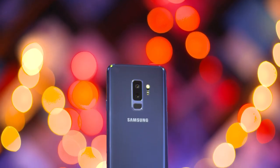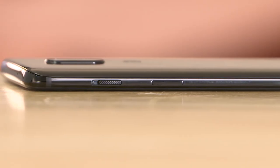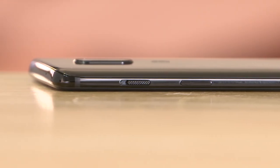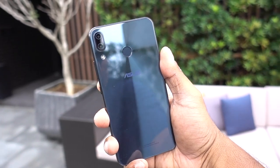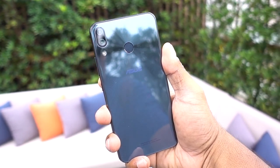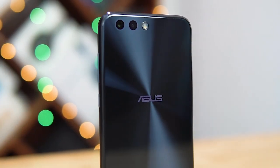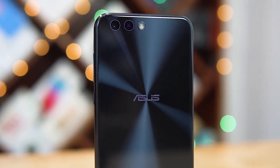Almost every flagship out there right now has a more or less similar glass sandwich design with curvy flowing edges and a metal frame. Asus has added a nice little touch of their own with concentric circles on the back — they've been doing this as a stylistic choice on their Zenfone lineup for a few generations now, and it's great to see it make a comeback in this generation.